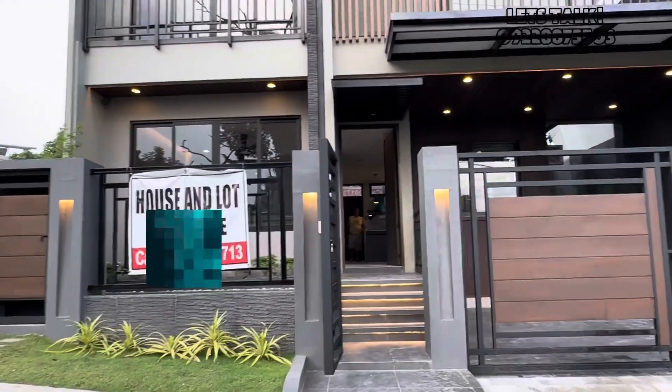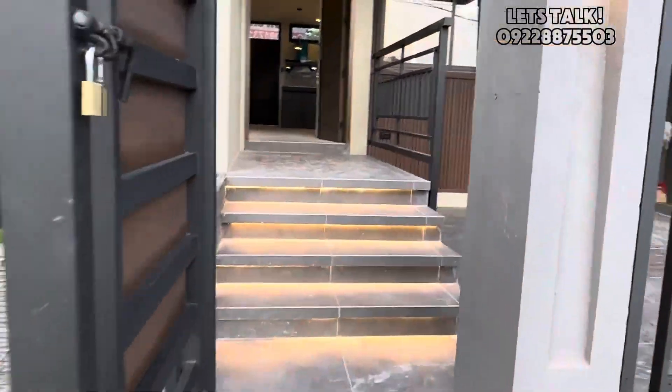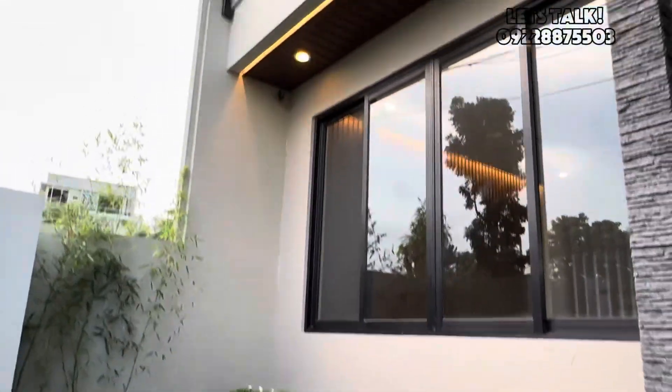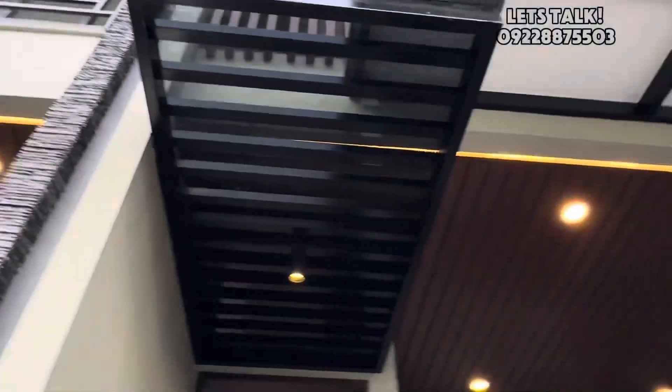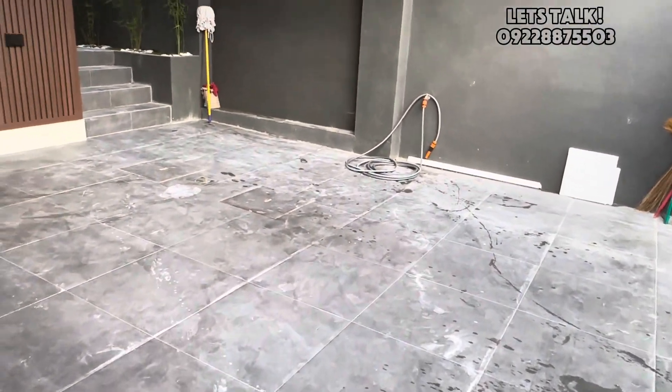Let me give you a visual tour of this finished house. Upon entering, you have a pocket garden on your left and the car garage on your right. This car garage can fit up to two cars.